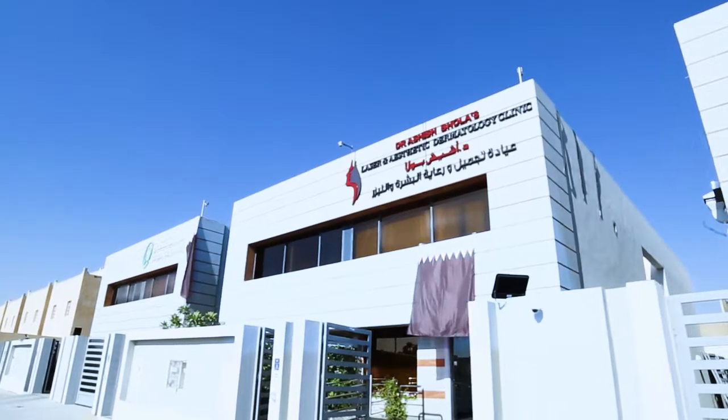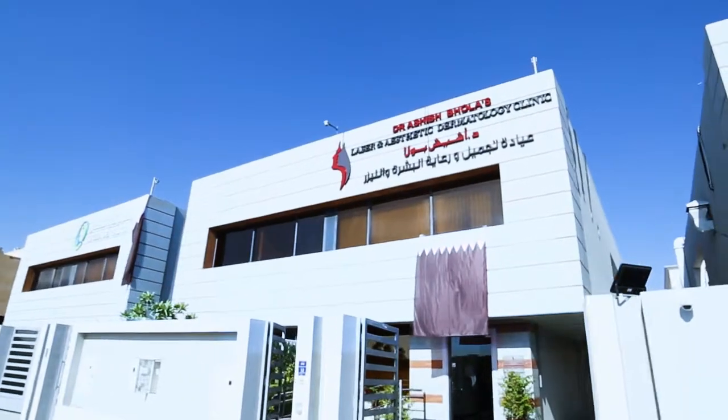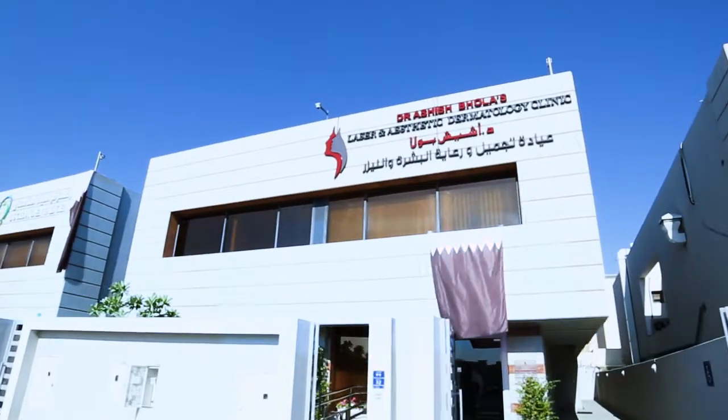Hello, this is Dr. Ashish Bola, MD dermatologist. I practice dermatology as a specialist here in the state of Qatar at my own clinic, which is Dr. Ashish Bola Laser and Aesthetic Skin Clinic at Alvaab, Doha, Qatar.